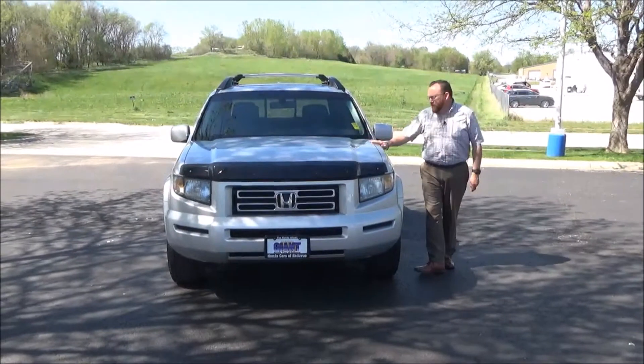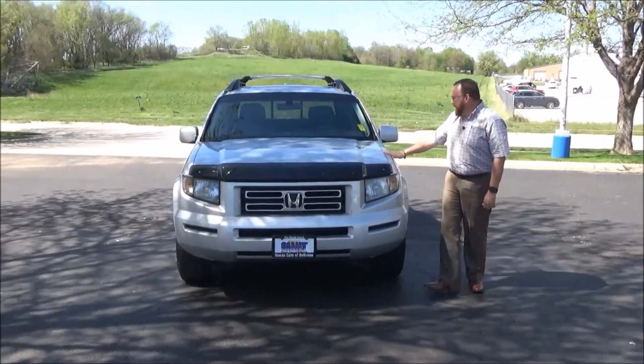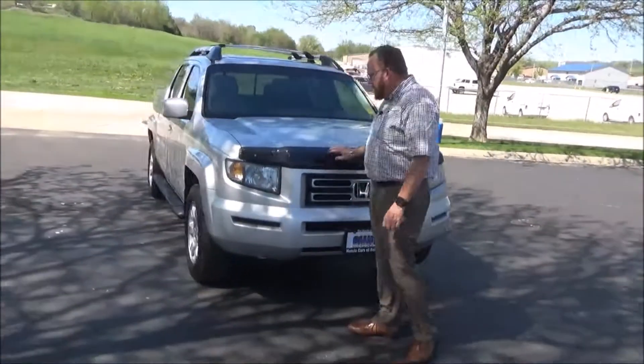Ryan Kelly here for Honda Giant, here to show you this 2006 Honda Ridgeline RTL with moonroof. Just came in on trade, got 173,000 miles on it. Five mile an hour bumpers front and back, brushed metal grille, bug deflector.